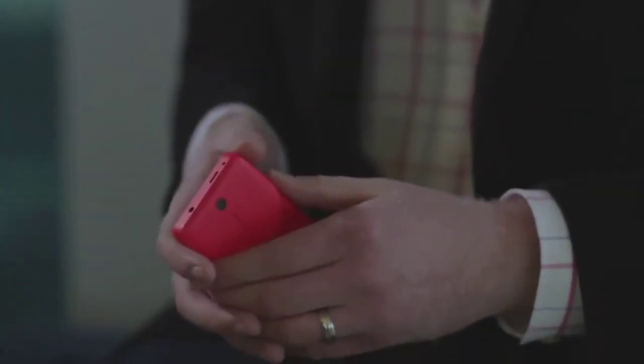Most recently we introduced our Asha 501, which brought truly standout design, a swipe-inspired fast lane user experience, and a smarter, much more social internet. So today we're introducing three new members of our Nokia Asha family that join the Nokia Asha 501 in the lineup.